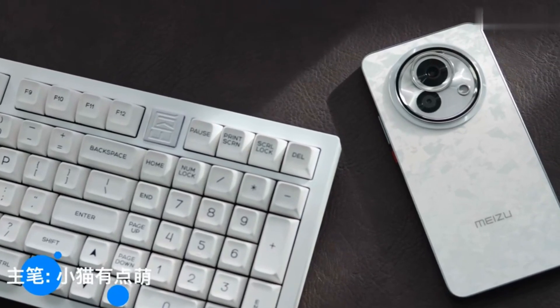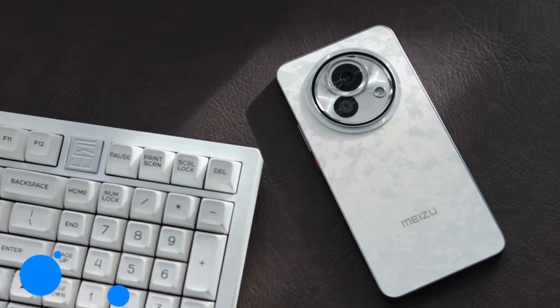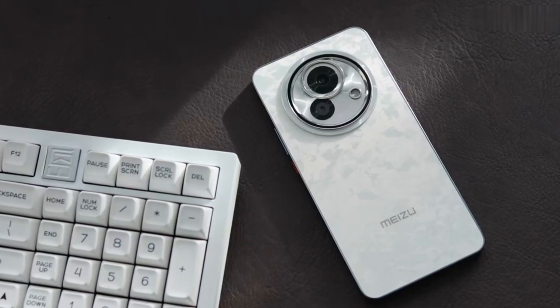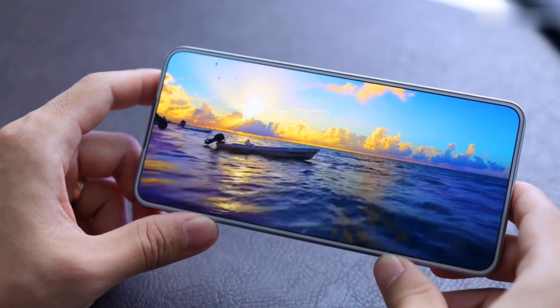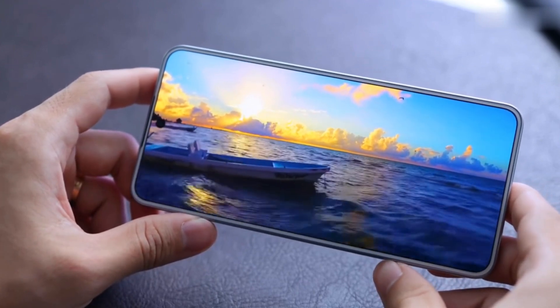This is Meizu's new Lucky Zero 8, a 2000 WEN AI flagship phone. It boasts flagship looks, screen, performance, battery life, and AI tech. Can a budget phone really have so many features? Let's test it out.